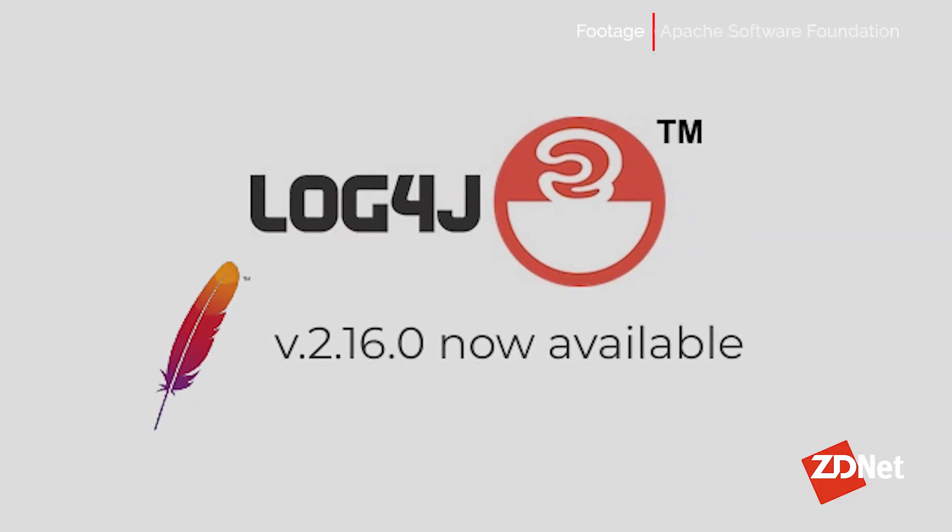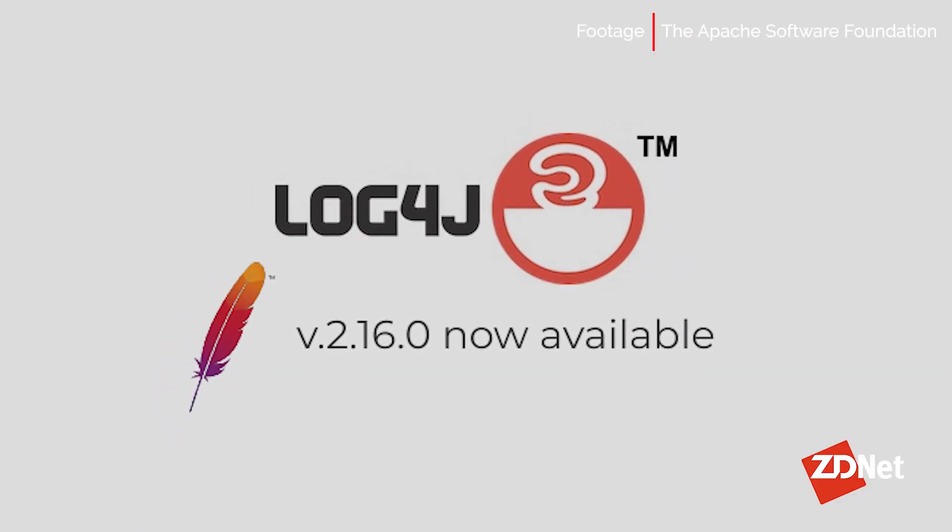A flaw in Log4j, a Java library for logging error messages in applications, is the most high-profile security risk on the internet right now. It comes with a severity score of 10 out of 10.